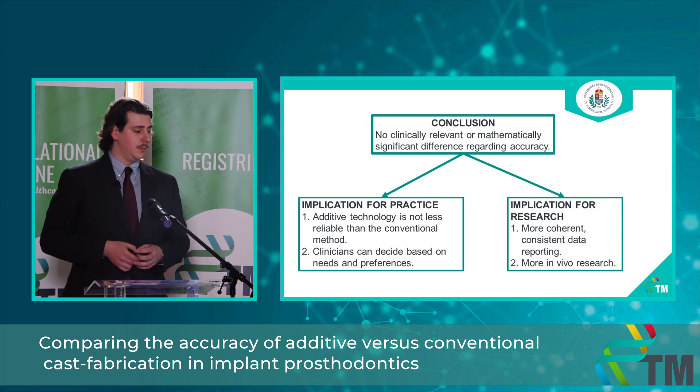In practice, this means that additive technology is not less accurate and not less reliable than the conventional method, and clinicians can decide on its use based on their preferences and needs. We would be more than happy if this motivated researchers to report in a more coherent and consistent way, and to shift the focus of research from in vitro to in vivo studies.